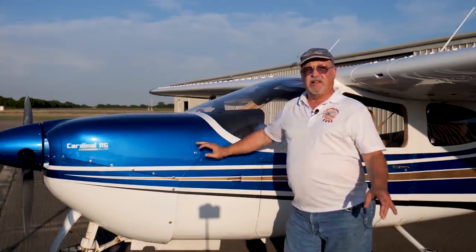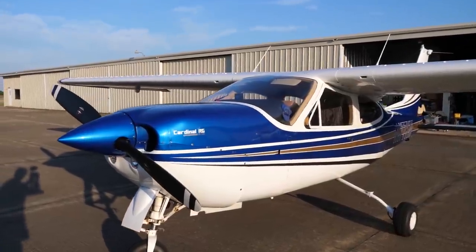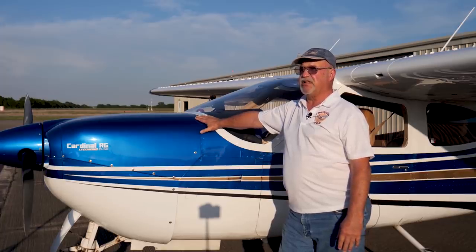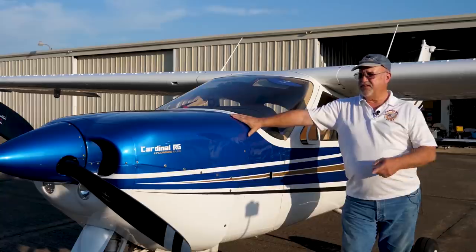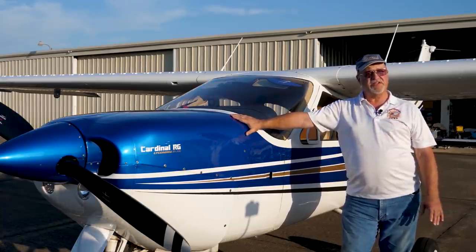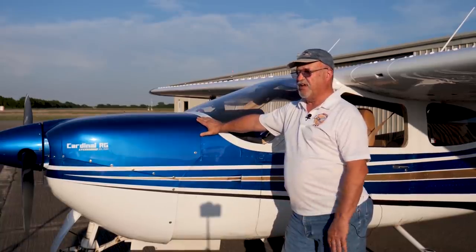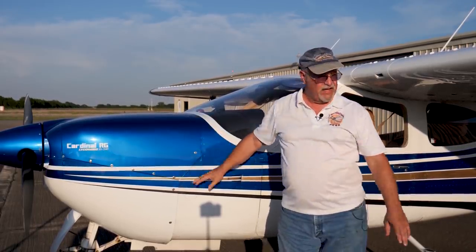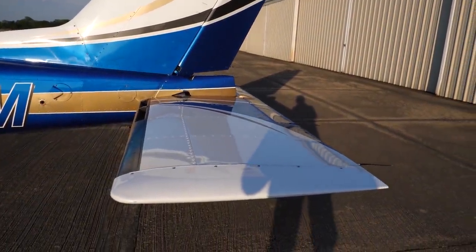I've had it up to 18,000 feet. I put VGs on it before I painted it a couple years ago — makes it very stable. It'll cruise at 148 to 151 knots, typically at 8,000 to 11,000 feet, which is kind of the sweet spot. This is a clean sheet design from Cessna and it was supposed to replace the Skyhawk — the 172. They made the first ones as fixed gears and they were a little heavier, had a smaller engine and a different tail, so they had some difficulties.